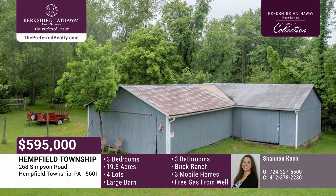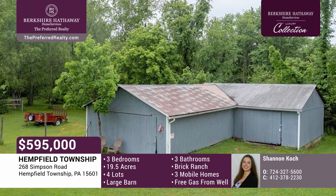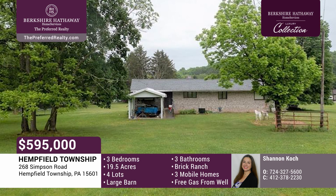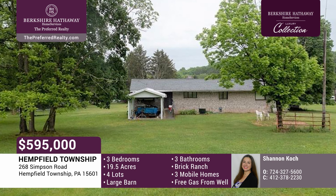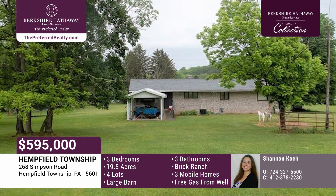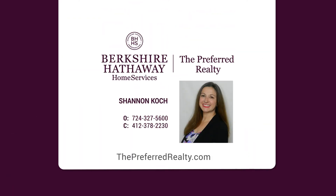Earn rental income, make your house your own, build your dream home, board horses, or more. Come enjoy this country living close to many amenities. There's free gas to the ranch and one mobile home until the well runs dry. Give Shannon Koch a call today.